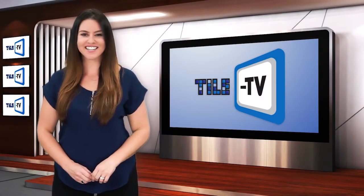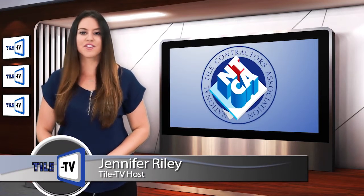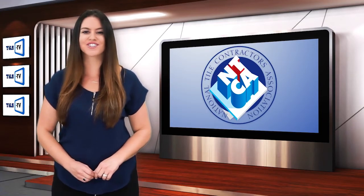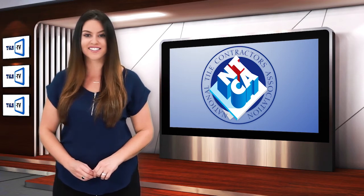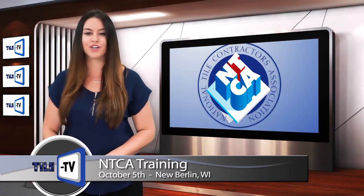Hello and welcome to Tile TV. I'm your host, Jennifer Riley. Based on demand of its members, the National Tile Contractors Association is pleased to announce it will be conducting a one-day regional training seminar on October 5th in New Berlin, Wisconsin.